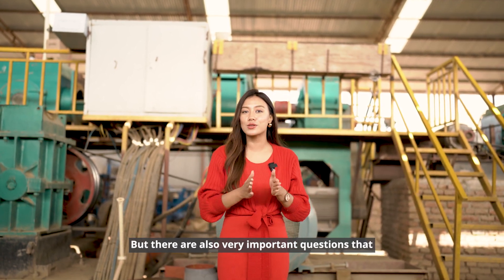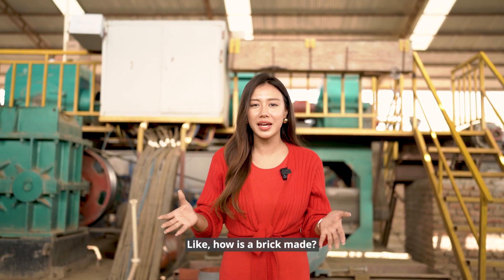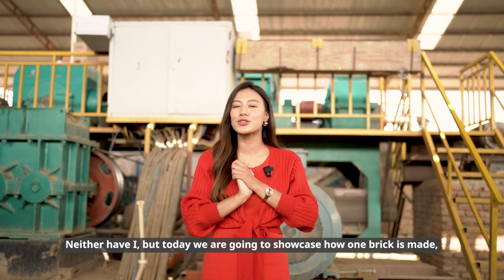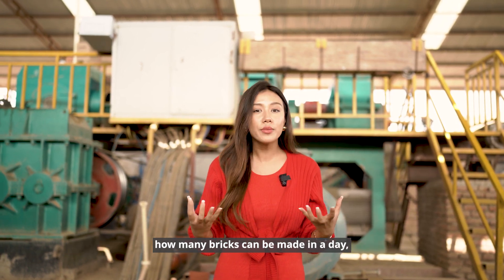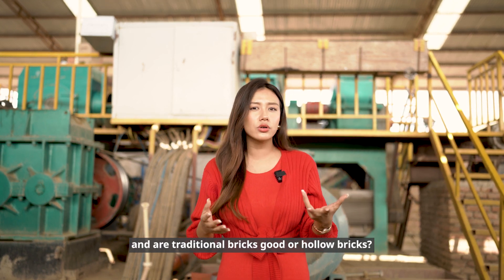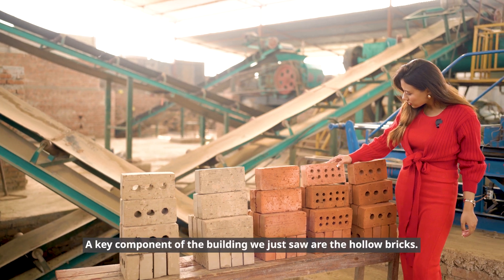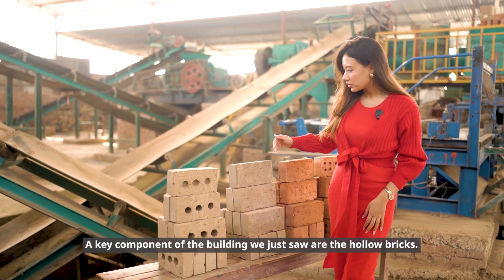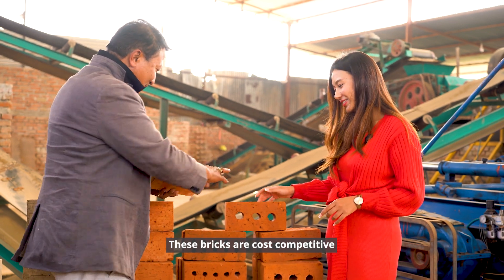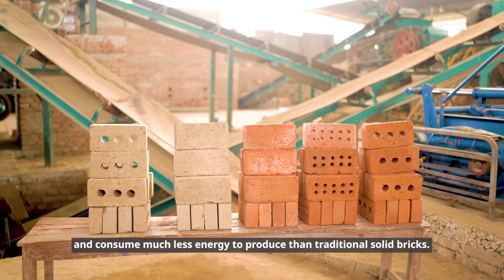But there are also very important questions that we never think about — like, how is a brick made? Have you ever thought about that? Today we are going to showcase how one brick is made, how many bricks can be made in a day, and whether traditional bricks or hollow bricks are better. A key component of the building we just saw are the hollow bricks. These bricks are cost competitive and consume much less energy to produce than traditional solid bricks.